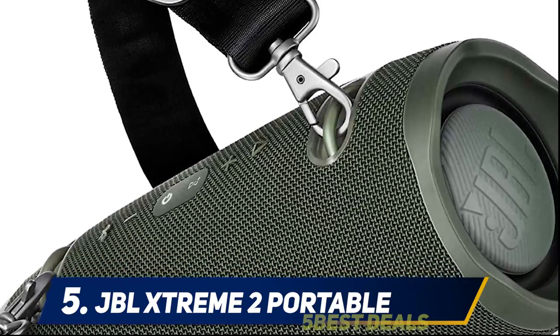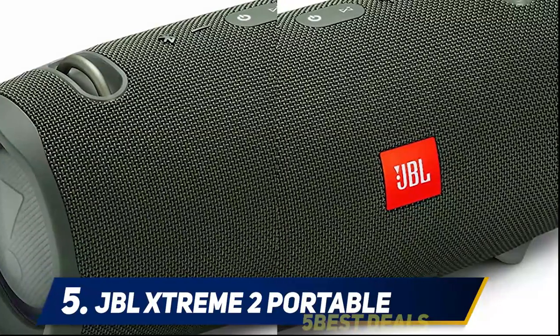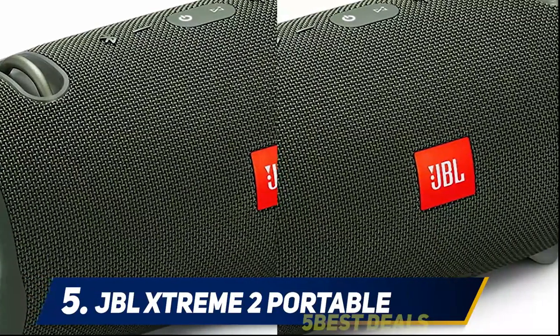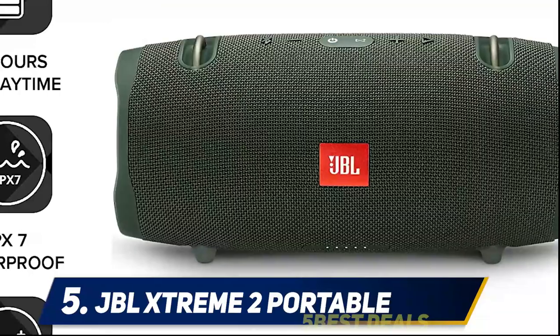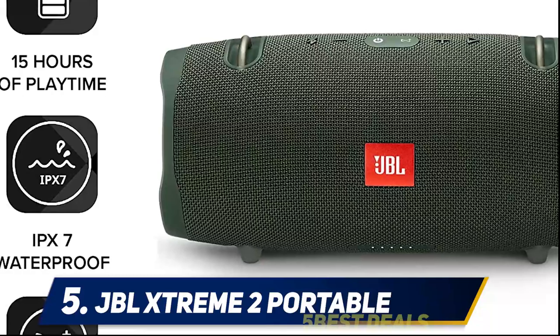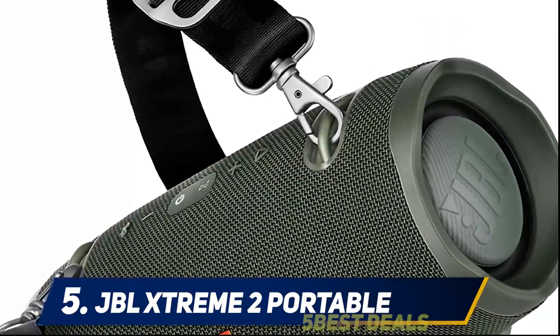Because the Xtreme 2 can link with other JBL speakers via Party Boost — a feature which Strategist tech writer Jordan Bowman says is perfect for outdoor parties — that reviewer advises customers to buy two for a house party. Your neighbors are sure to love it. They use it often for music with friends while outdoors and as audio equipment with PowerPoint presentations. Its versatility is king.